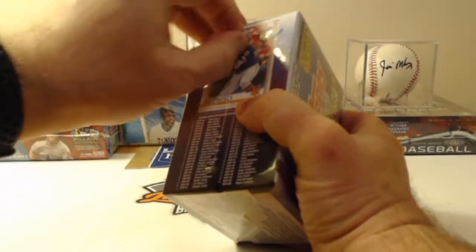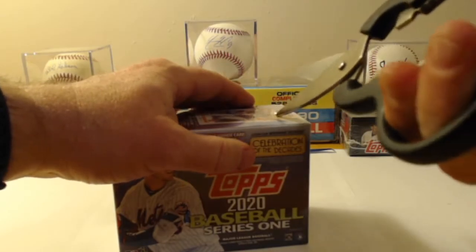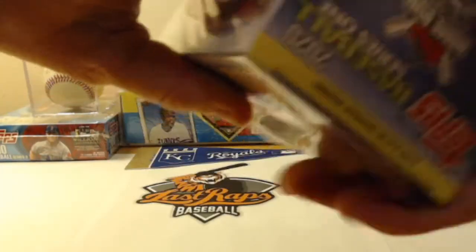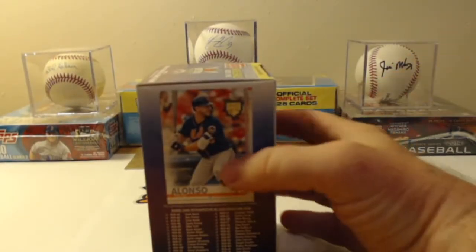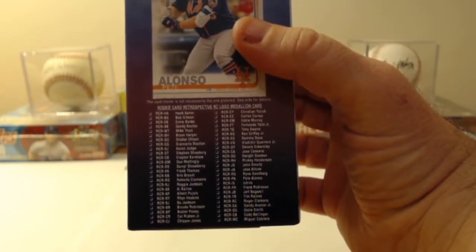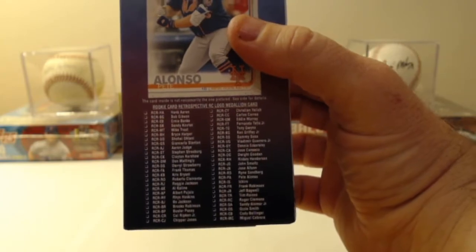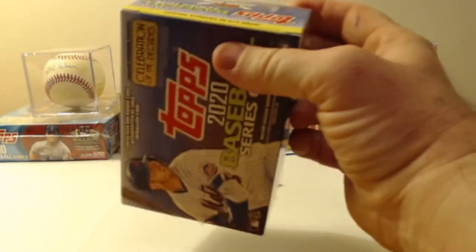If I can get it open. Poor Pete Alonzo's head is taking a beating in there. As you can see on the side, there's approximately 30 cards in the retrospective rookie card logo medallions. You get seven packs in the box, 14 cards to a pack, and then one medallion card.